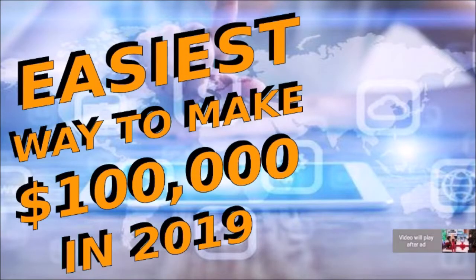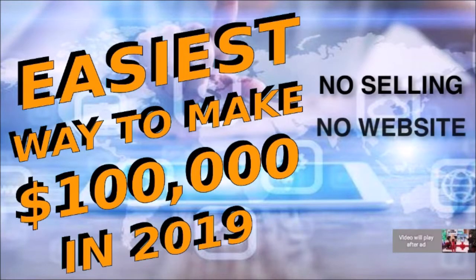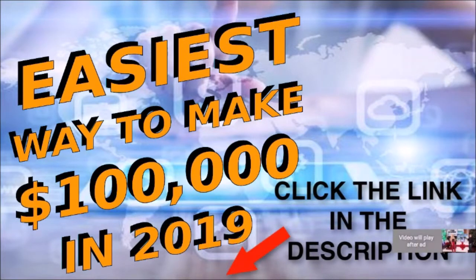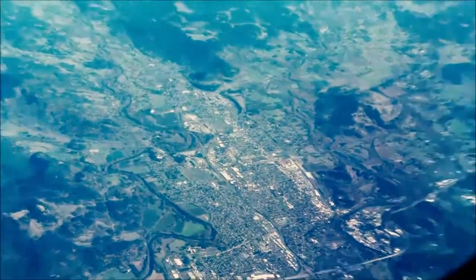This video is brought to you by SamanthaBriggs.com — the easiest way to receive $100,000 in 2019. No selling and no website needed. Completely turnkey. Click the link in the description and we'll see you on the inside for the free track.